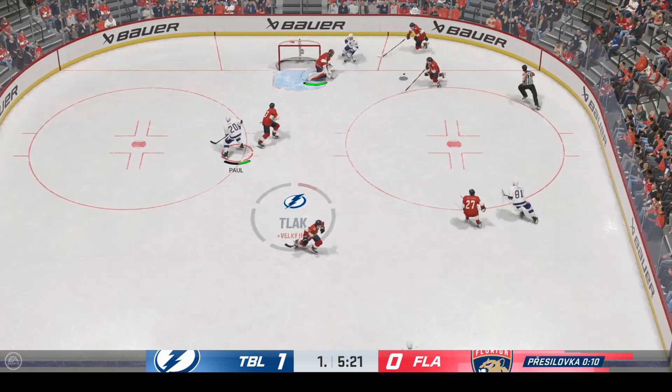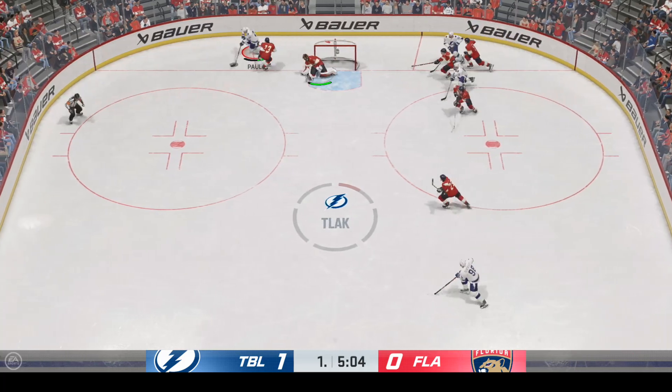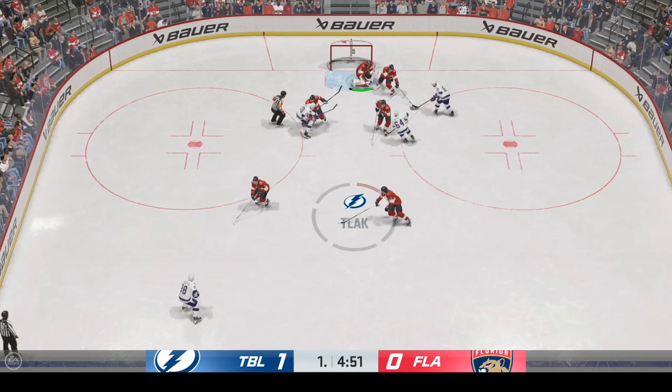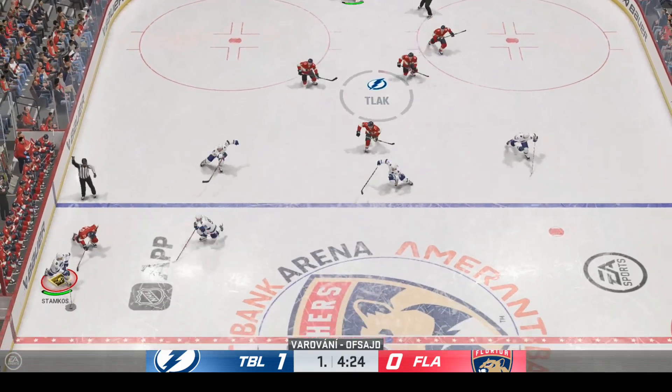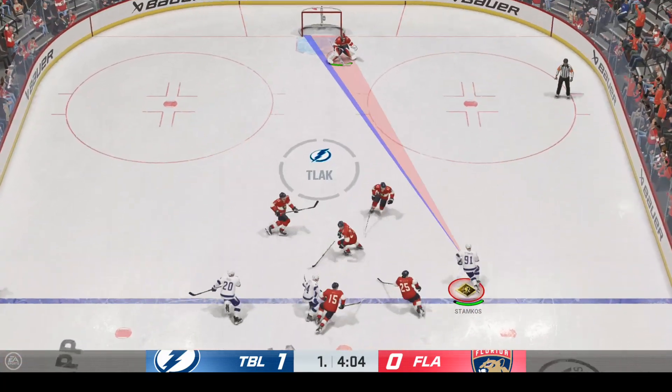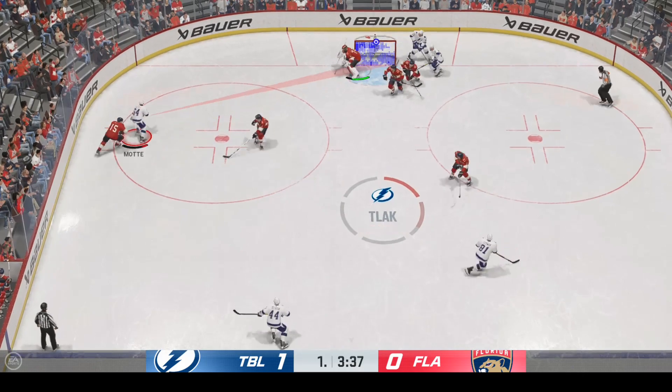They get it out of the defensive end, find some space in the corner, take it along the wall. Both teams back at even strength with the one-goal lead still there. Often in hockey, timing is everything. When you're down by a goal and you have an opportunity on the power play, you have to cash in — and the whole bench knows that was a missed opportunity.